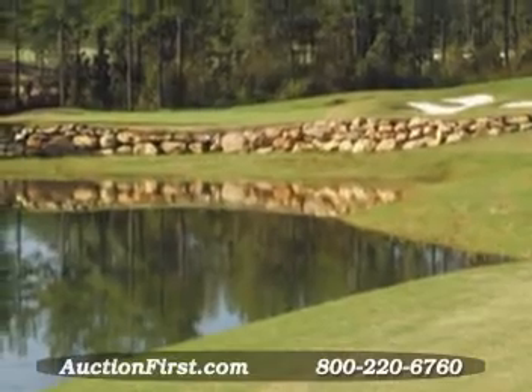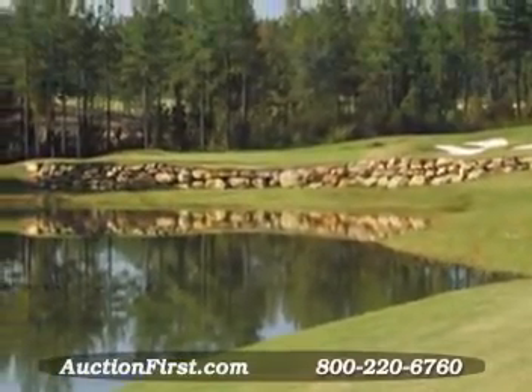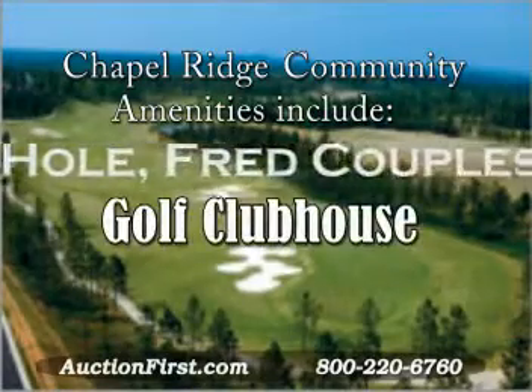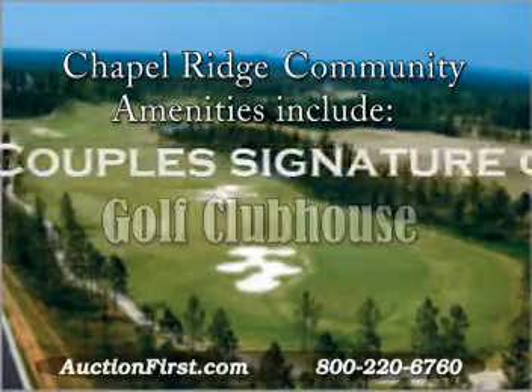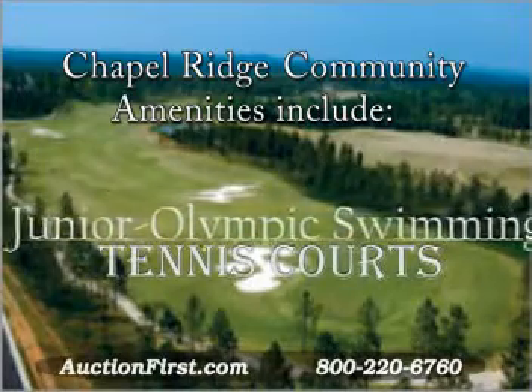Attention golf enthusiasts! Imagine living in a lovely custom home with glorious views of a Fred Kuppel's signature golf course. Picture a place where you can walk to the clubhouse or pool and enjoy a small community atmosphere and mild year-round climate.